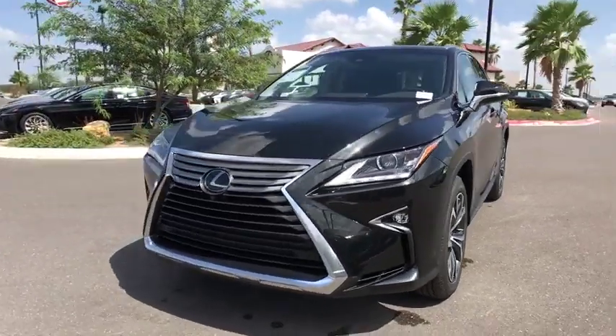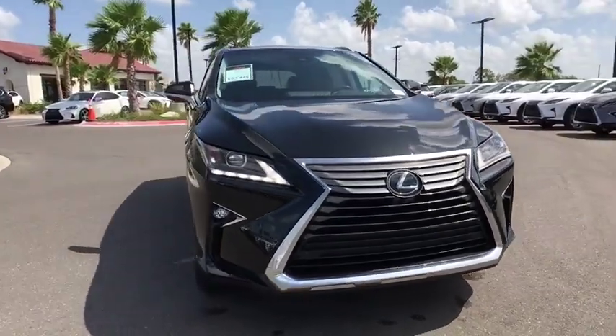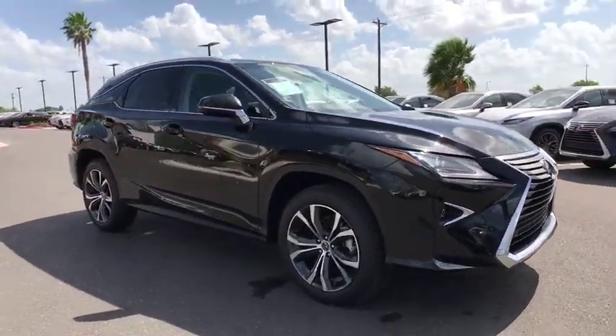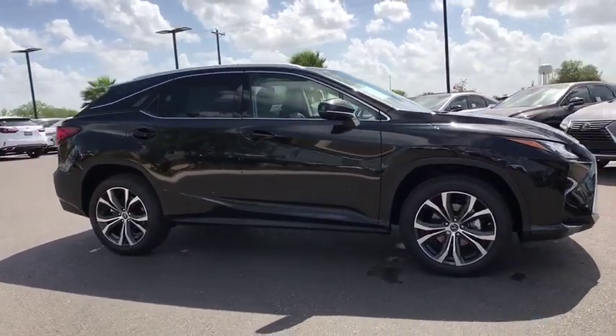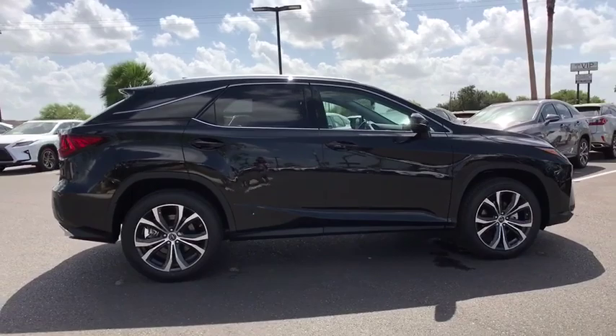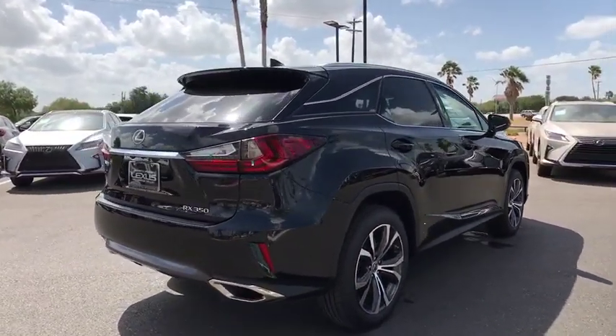Make a great choice today with the 2019 Lexus RX. The Lexus RX offers a spacious interior with an extremely high level of quality. The RX is the perfect fit for those looking for fuel efficiency, a wide variety of safety and technology features, and that luxury feel. Here are some of this vehicle's great options.